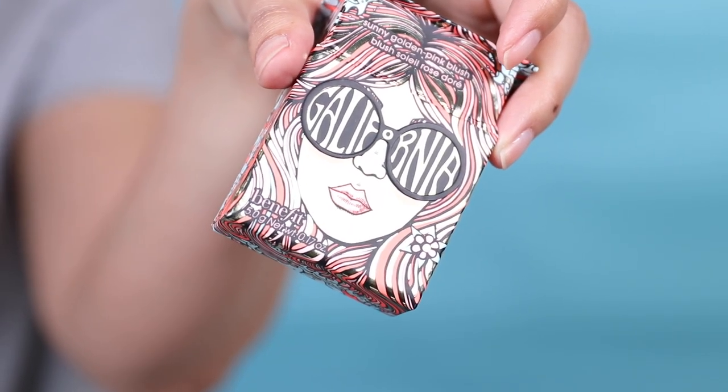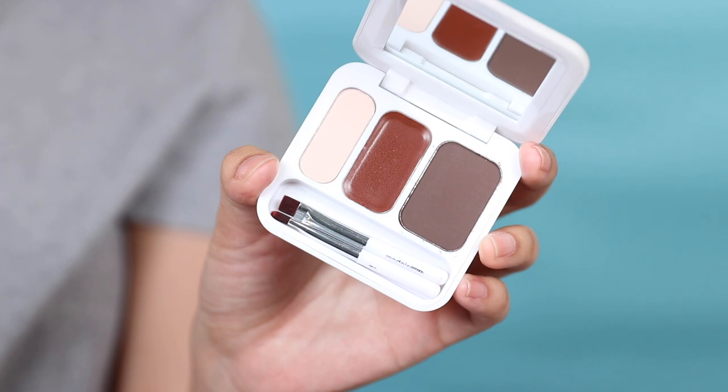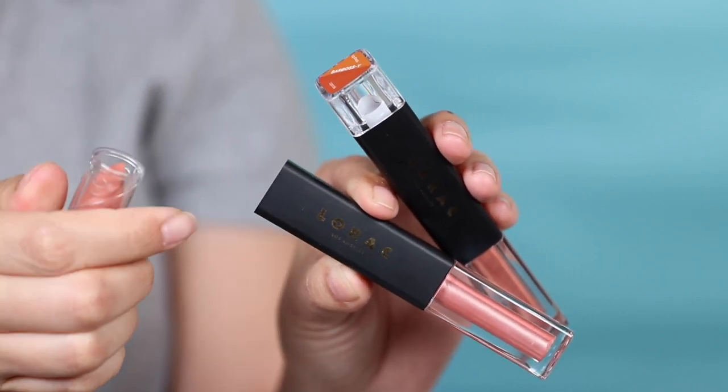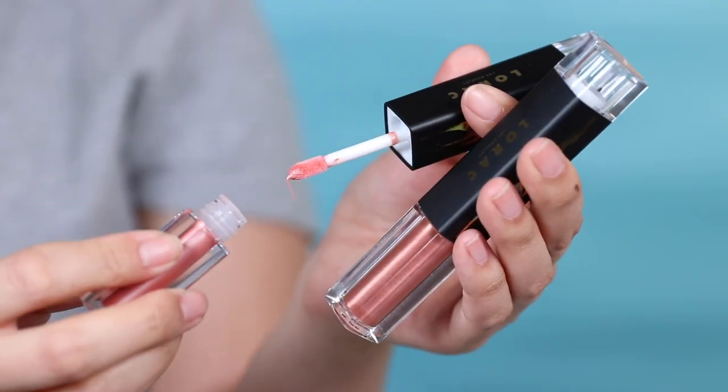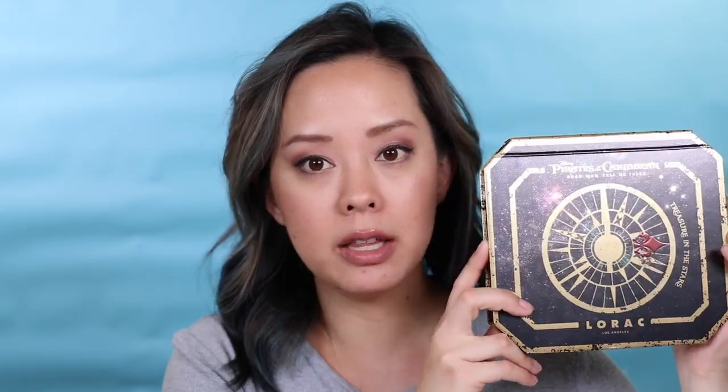For upcoming products I'll be testing: first is the new Benefit California Dream Blush — adorable packaging, a golden pink, very pretty. I also have the Models Own Brow Eyebrow Kit — never tried Models Own before, and there are little stencils inside for brows, which is cool. I also have Lorac Pirates of the Caribbean lipstick and lip gloss duo in shades Trident and Bar Bossy — I did an Instagram look with these and was pleasantly surprised by the quality.